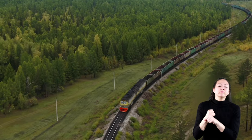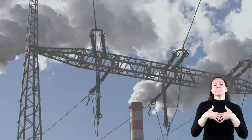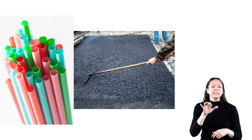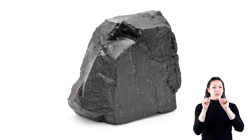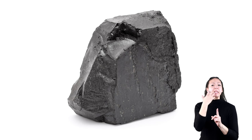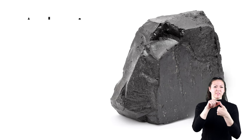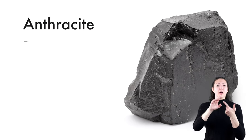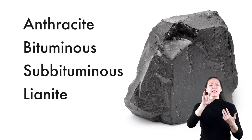Coal comes in a variety of forms, classified by the amount of carbon in it and how much heat it can generate. The four main kinds, in order of carbon content, are Anthracite, Bituminous, Subbituminous, and Lignite.